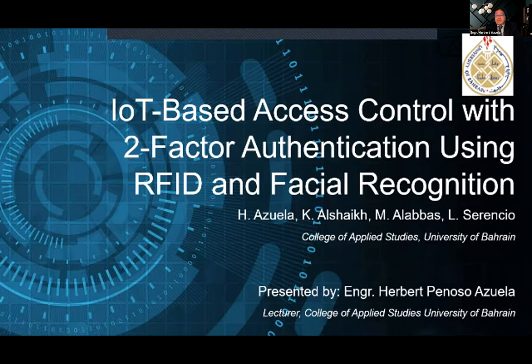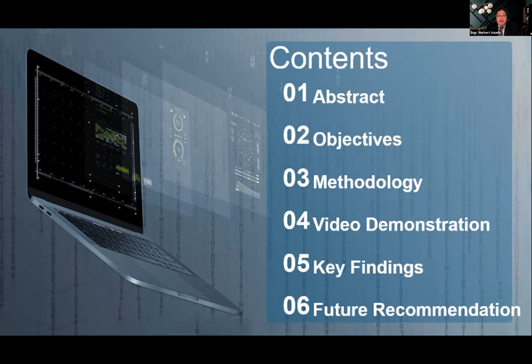So again, good morning. My presentation is about a use case scenario that we have implemented or developed with our students in the College of Applied Studies. It's about an IoT-based access control system using two-factor authentication — an added layer of security wherein we use RFID and facial recognition. The contents of my presentation include the abstract, objectives, methodology, a video demonstration, key findings, and future recommendations.